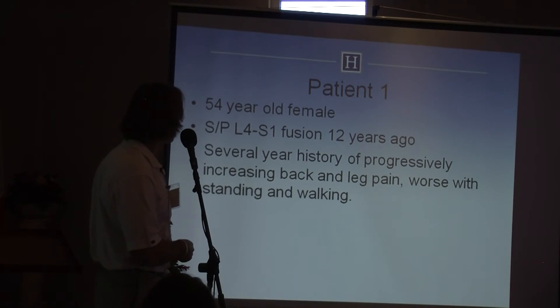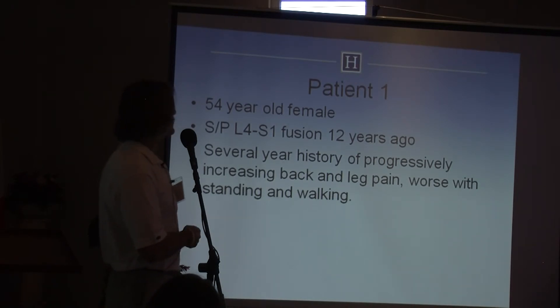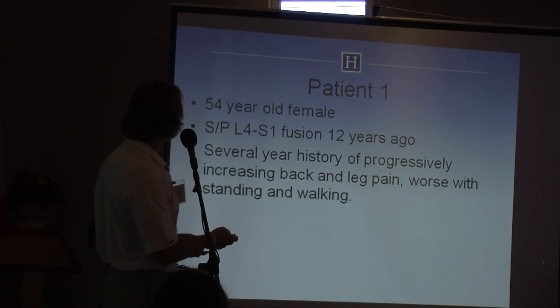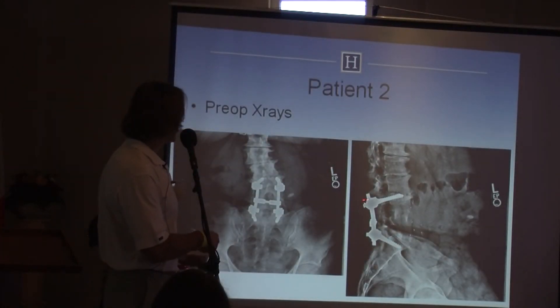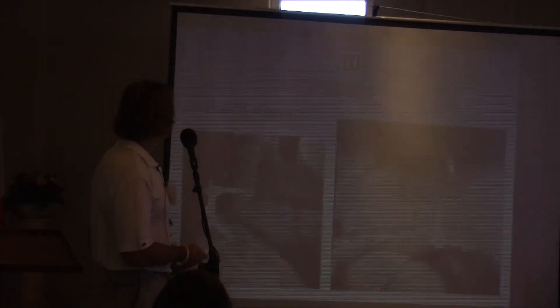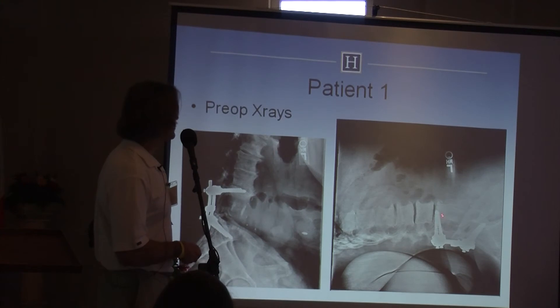The first patient is a 54-year-old female who is one of my patients. Twelve years ago she had a lumbar fusion, and she developed the classic problem of adjacent segment degeneration. She now has a degenerative scoliosis and a flat back.